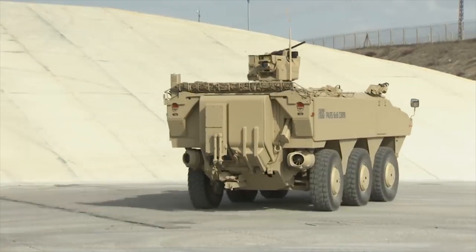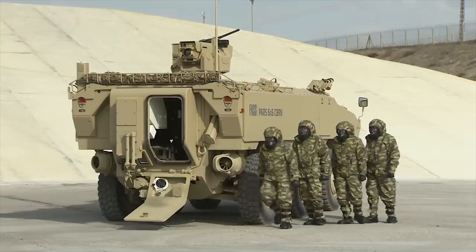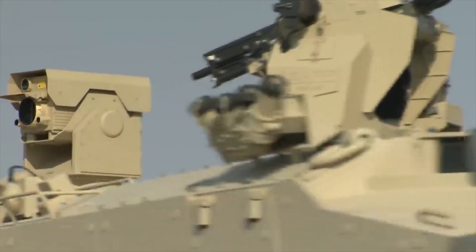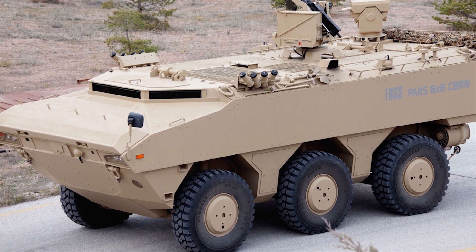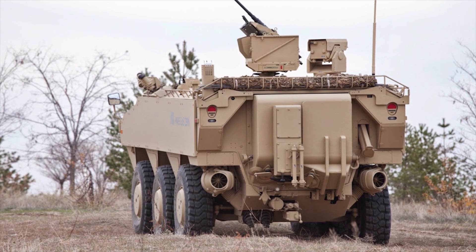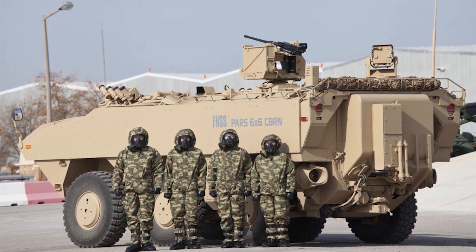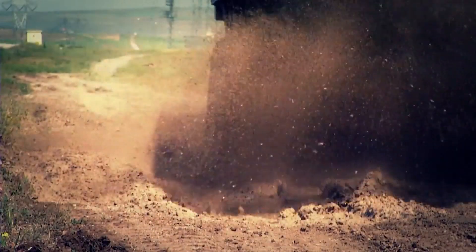The PARS 6x6 chemical, biological, radiological and nuclear reconnaissance vehicle from Turkish firm FNSS is based on the PARS 6x6 wheeled armored combat vehicle platform. The PARS reconnaissance vehicle with standoff detection capability is intended for the identification and detection of chemical warfare agents and toxic industrial materials. It can also be deployed for the detection and identification of biological agents, radiological and nuclear detection, as well as for manual sampling and marking of contaminated areas.